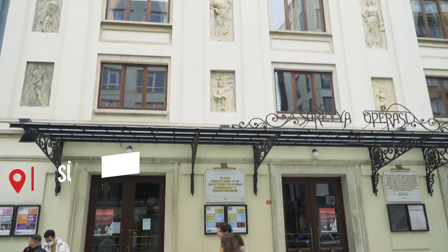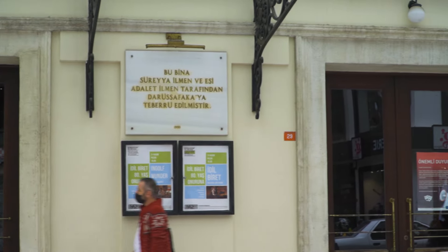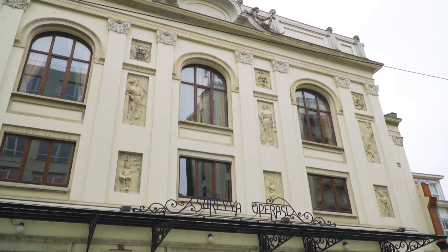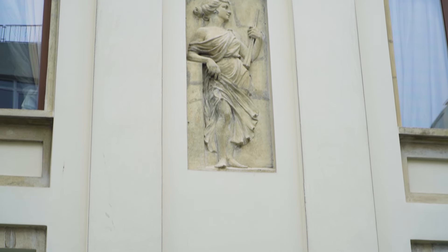The Süreyya Opera House was built in 1927 by Süreyya İlmen Pasha, but for many decades it was only used as a cinema hall. Finally in 2007 it was turned back into its original purpose as an opera house, and right now we can also enjoy concerts and many cultural presentations here.